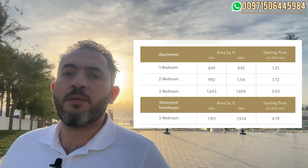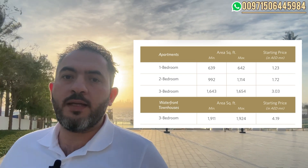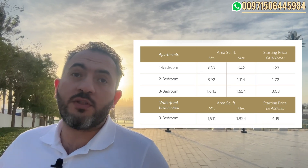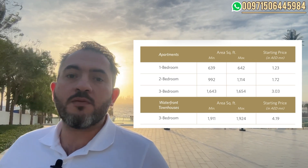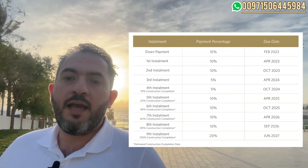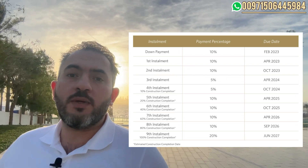For prices and payment plan: the one-bedroom starts from 1.3 million, two-bedrooms from 1.7 to 2.4 million, three-bedrooms from 3 to 3.6 million, and the townhouses — which I see as the best investment in this project — are 4.2 million. The payment plan is linked with construction: 80% during construction, 20% on handover, which is expected in June 2027.